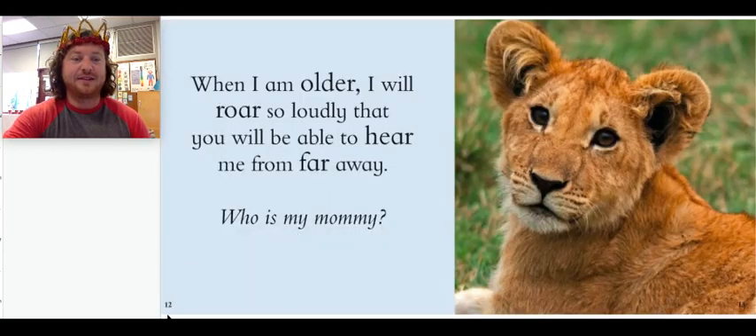This is on page 12 and page 13. When I am older, I will roar so loudly that you will be able to hear me from far away. Who is my mommy? Do you know what this animal's mommy's name is?